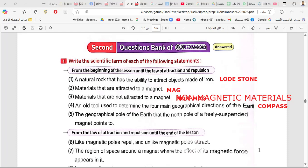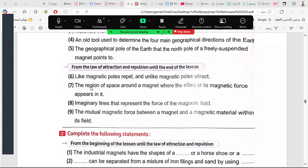The geographical pole of the earth at the north pole of a freely suspended magnet points to the geographical north. Like magnetic poles repel and unlike poles attract — this is called the law of attraction and repulsion.